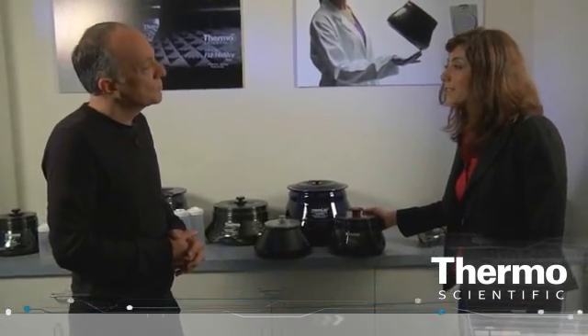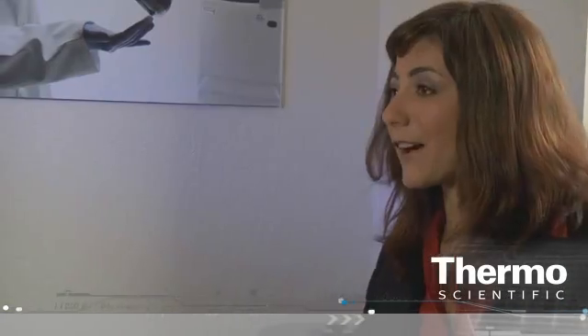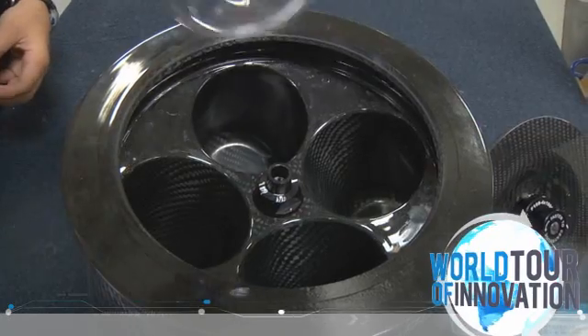These rotors are not subject to corrosion or fatigue, meaning that chemicals, moisture, and salts used in the laboratory will not attack the surface of this rotor. These rotors are also insulators, meaning that sample temperatures are kept constant throughout the duration of a run. Carbon fiber rotors use molded technology, meaning that all of the cavities are molded to the exact shape and dimension of the labware, providing superior support.